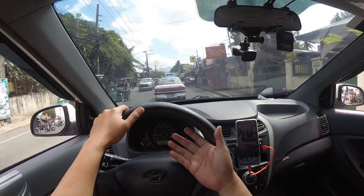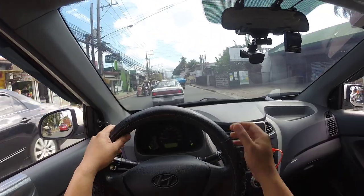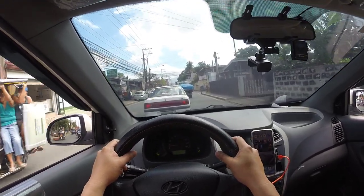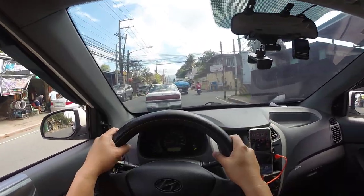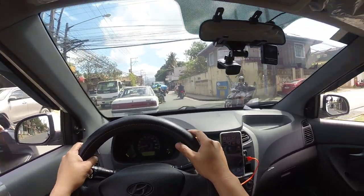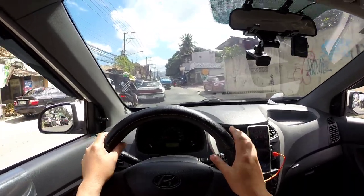Second hand ko to nabili, and I bought it from the first owner. The first owner was a lady, and she wasn't driving the car all that much, kaya low mileage lang yung kotse. She only had to sell the car kasi paalis siya ng bansa. So medyo rush yung pagkakabenta niya, and luckily nachempohan natin.